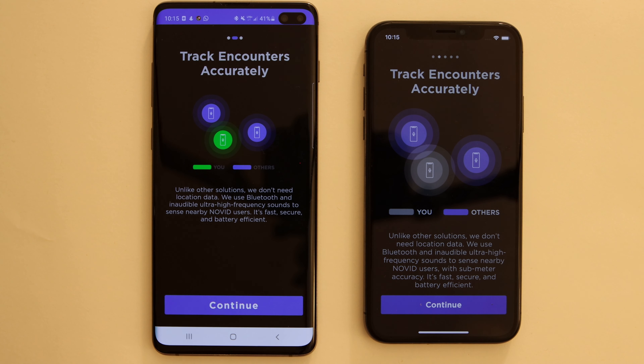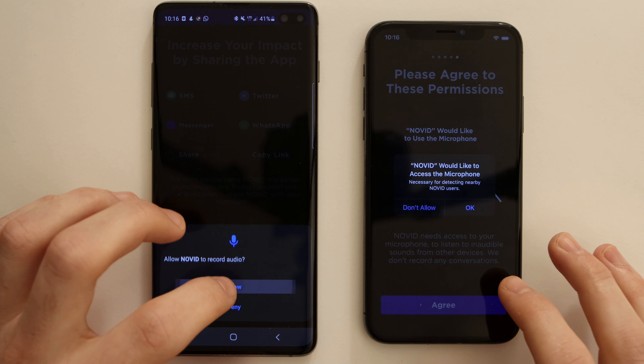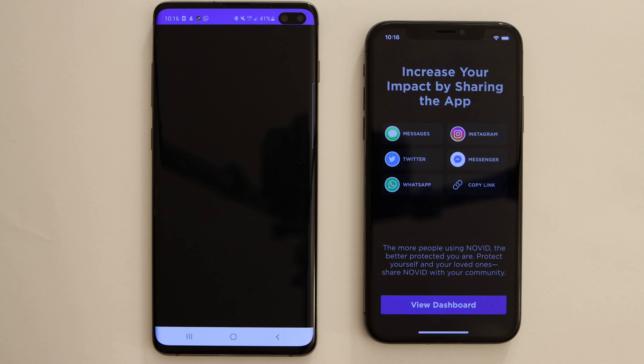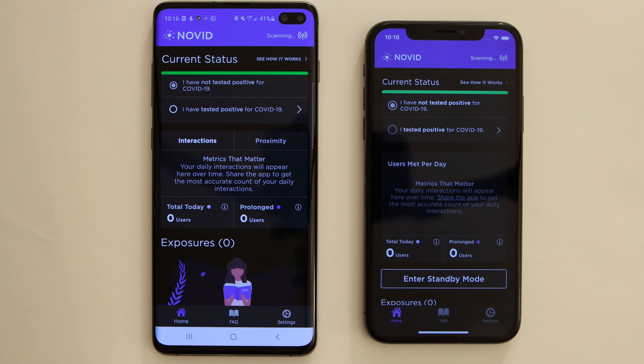Now unlike other solutions that use Bluetooth or GPS, which are relatively inaccurate and generally over-count interactions, we use ultrasonic technology, which is basically just very high frequency sounds being sent back and forth between devices running Novid. This information lets us precisely gauge interactions between phones. Now when we agree to the permissions, we can go see our dashboard.